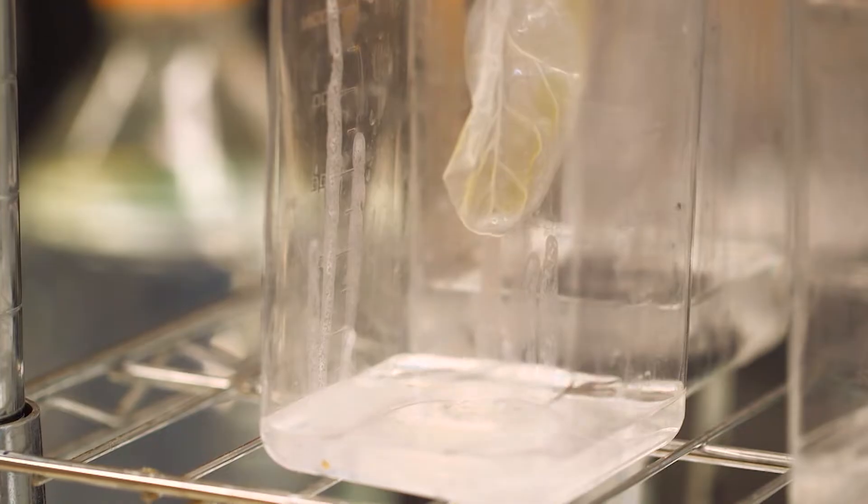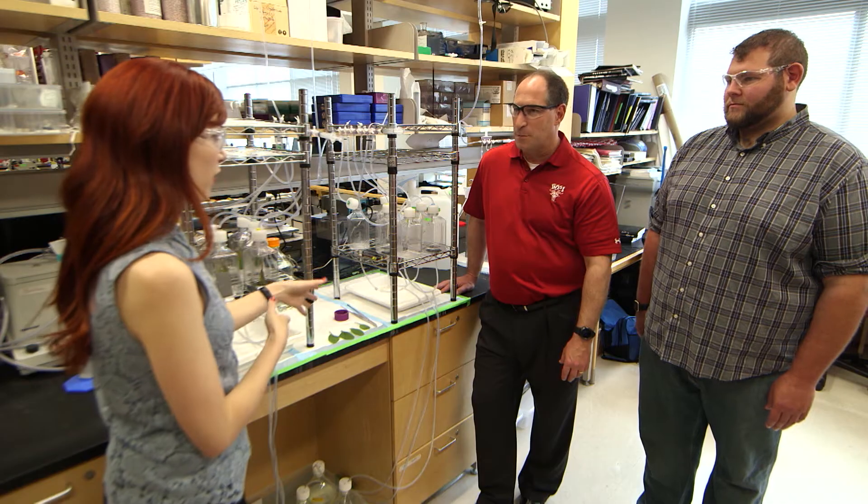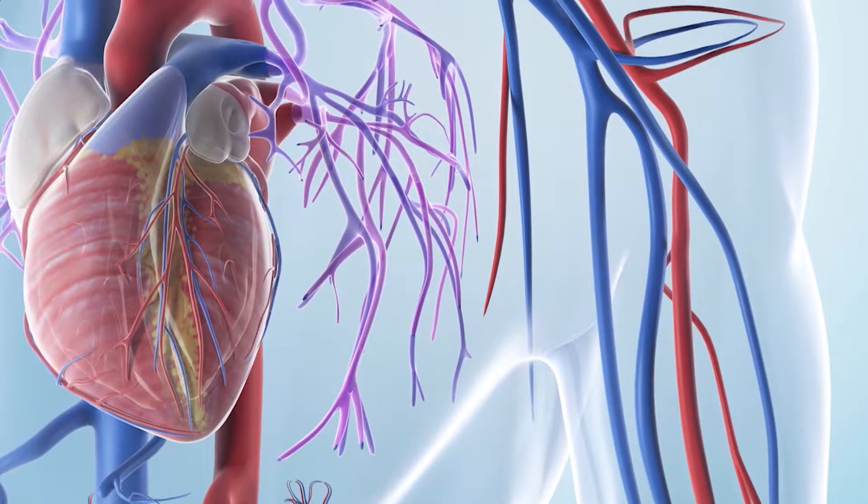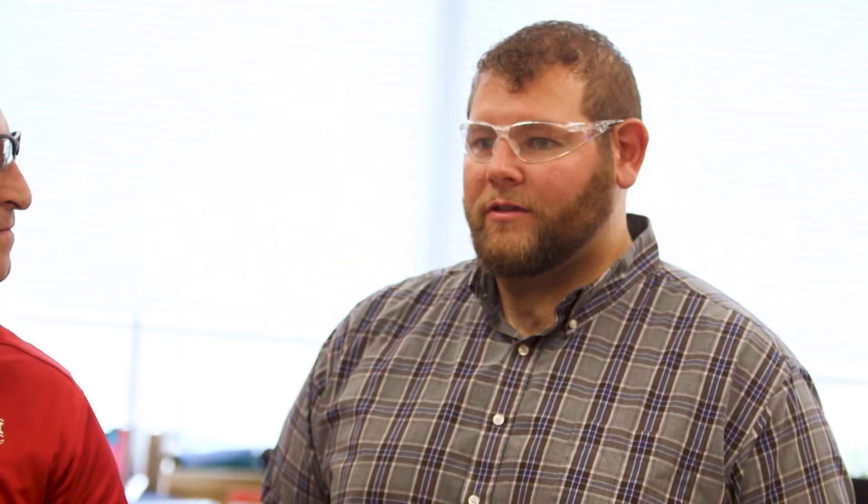How different is the vein structure in our hearts from a spinach leaf? The leaf structure is kind of a collection of tubes that are all collected together, whereas with our blood vessels in our body, it's one long tube that branches off. But we don't think that those differences should be a problem with what we're trying to do.